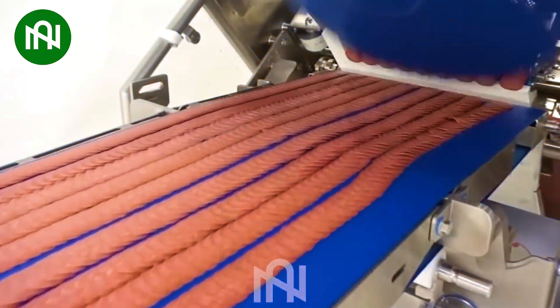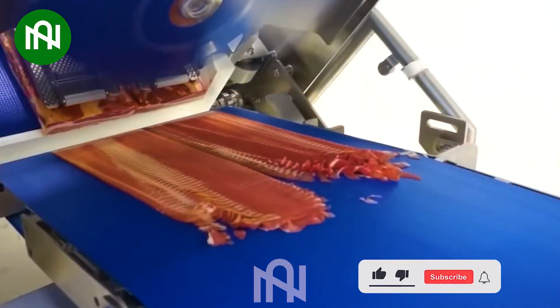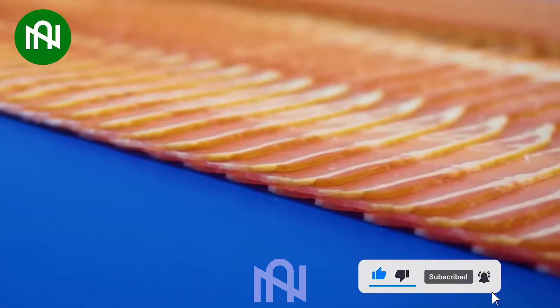A perfect slicing machine. Its iconic design and cutting-edge technology elevate the art of slicing, promising a symphony of flavors in every perfect cut.